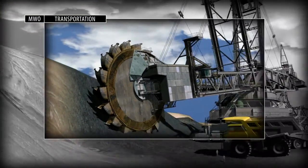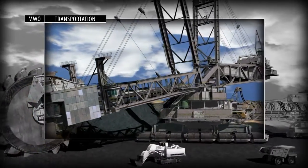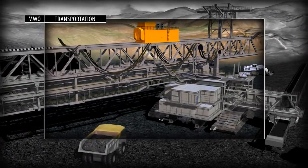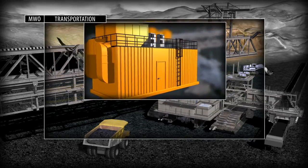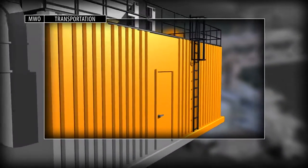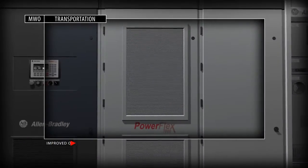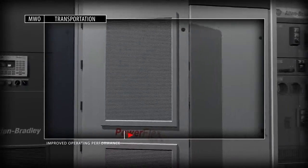Materials conveyance demands steady transport systems capable of travelling several metres or several kilometres. Often these conveyance systems require load sharing to maintain consistent productivity. Allen-Bradley PowerFlex low and medium voltage drives provide continuous speed and torque control, as well as regenerative braking to meet your transportation demands.